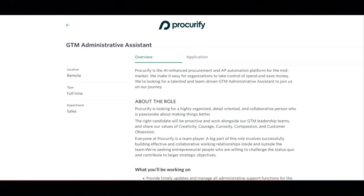I hope all of you are doing well today. For today's video, I'm going to be sharing with you information about this GTM administrative assistant position that's being offered by Procurify.